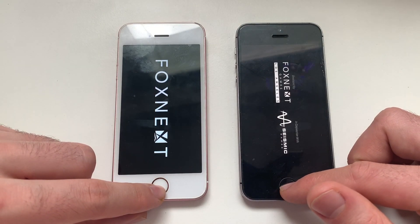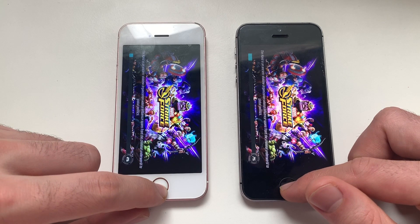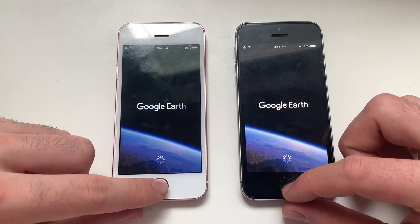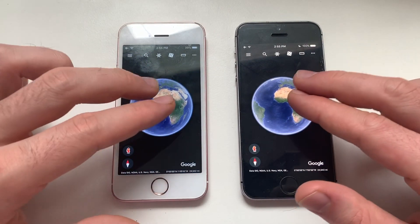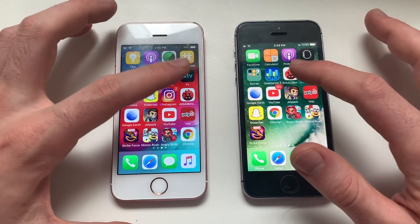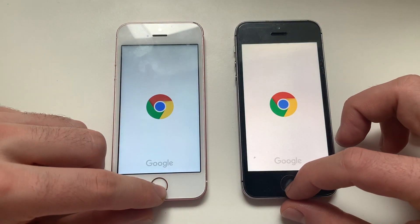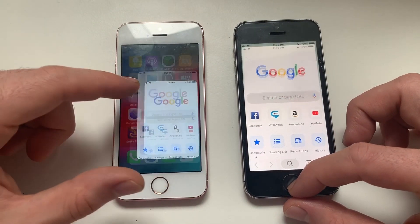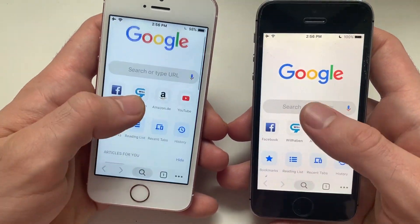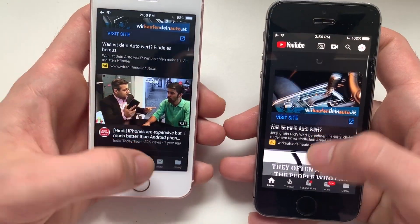Going for Strike Force — iOS 12 seems to be faster there, definitely. Going for Enter the Benchmark — identical. Going for Chrome — iOS 12 was slightly faster there.